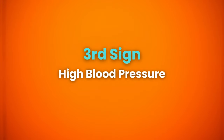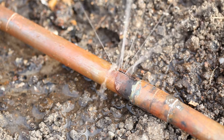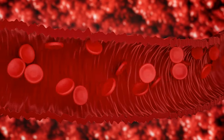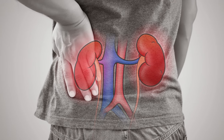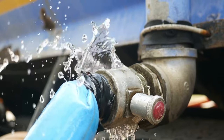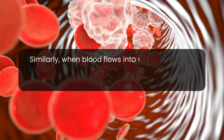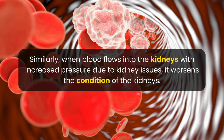High blood pressure is another concern. Imagine your blood as water flowing through pipes — when the walls of these pipes are damaged, the water pressure increases. Similarly, as blood enters the kidneys for filtration, slow kidney function results in high blood pressure, which further damages the kidneys. Think of your kidneys as a water filter at home: if water passes through it with excessive pressure, the filter can get damaged. When blood flows into the kidneys with increased pressure due to kidney issues, it worsens their condition.